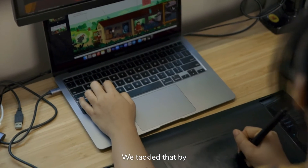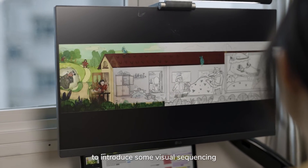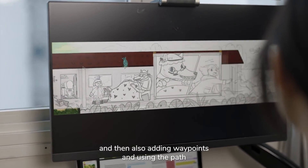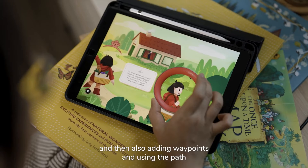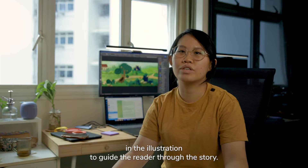We tackled that by having a long horizontal scrolling canvas to introduce some visual sequencing, and also adding waypoints and using the path in the illustration to guide the readers through the story.